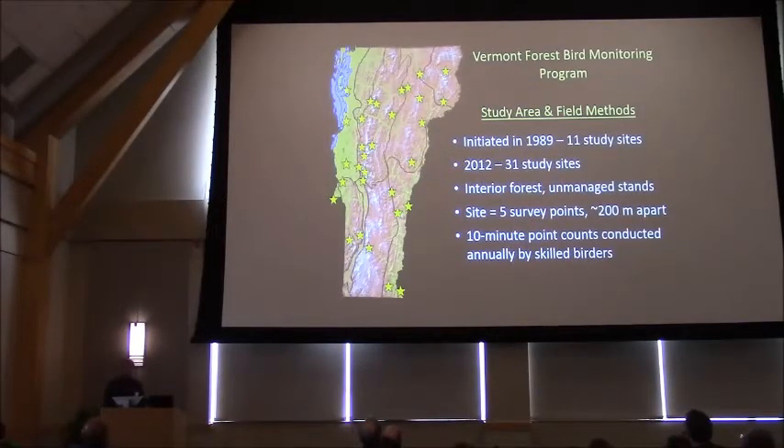The Vermont forest bird monitoring program was established in 1989 with 11 study sites, and we added study sites over the years, so currently we have 31. All the sites are located in unmanaged interior forest stands in an attempt to limit human-induced effects of habitat change over time, as well as limiting edge effects.